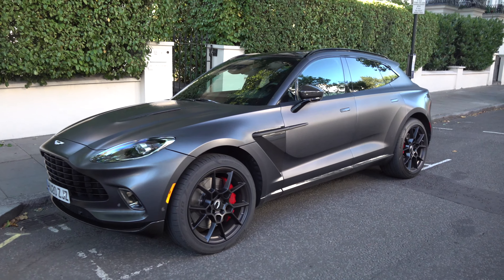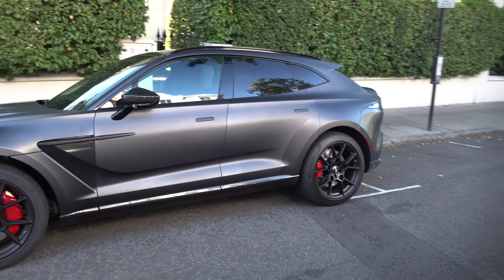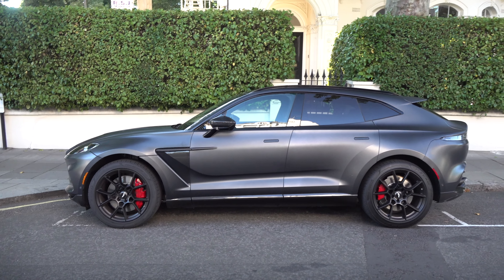These are all being built in the new factory out in Wales. But yeah, what do you think of that? Pretty interesting car to see.